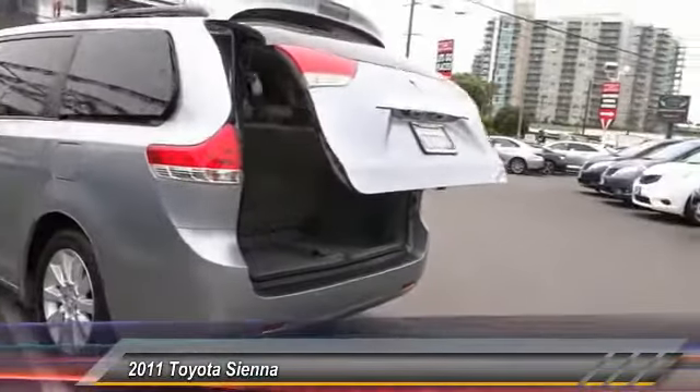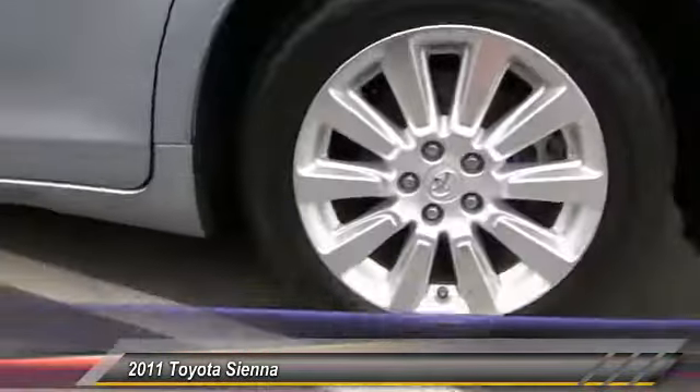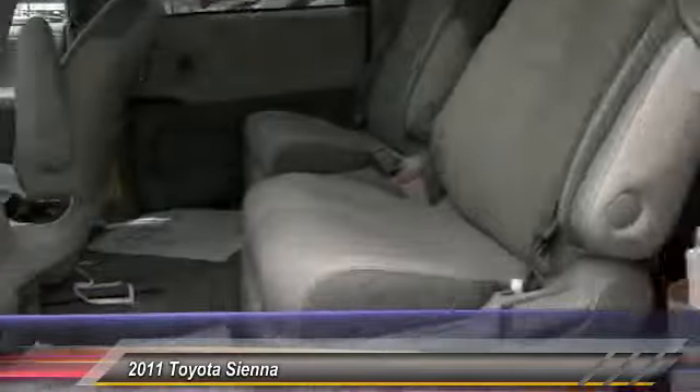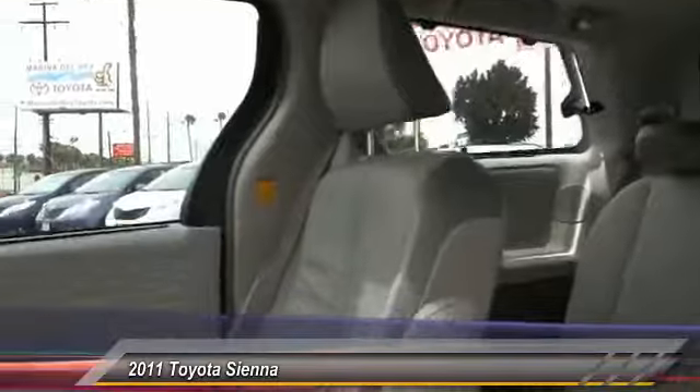Traction control, dual front airbags, air conditioning front, Bluetooth wireless data link for hands-free phone, alloy wheels, HomeLink garage door opener, auto-dimming rearview mirror, cruise control, automatic stability control, AM/FM stereo radio.